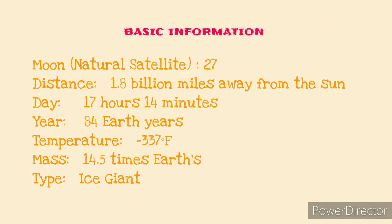Here are some basic facts about this planet. It has 27 moons. Its average distance from the Sun is 1.8 billion miles. It takes 17 hours and 14 minutes for Uranus to complete a rotation — that's a day — while it takes 84 years to complete a revolution — that's a year. The temperature can go as low as minus 337 degrees Fahrenheit. Its mass is 14 and a half times more than Earth, and this planet is an ice giant.